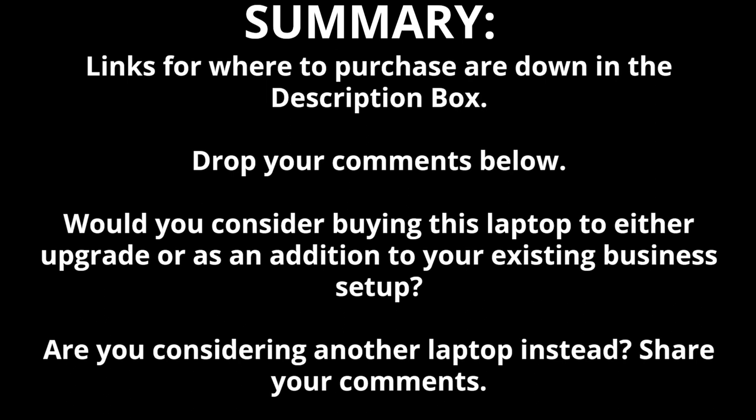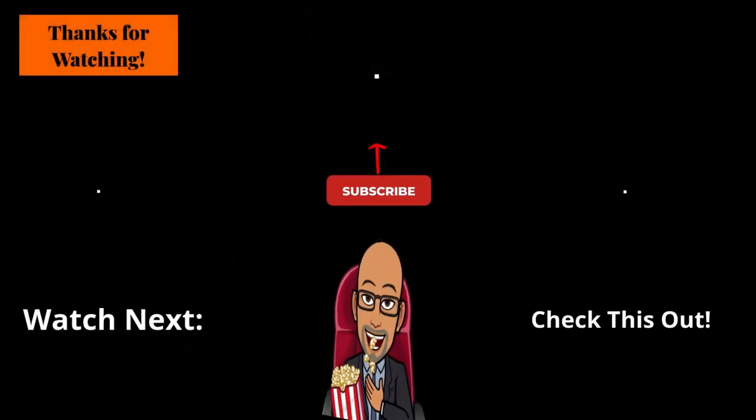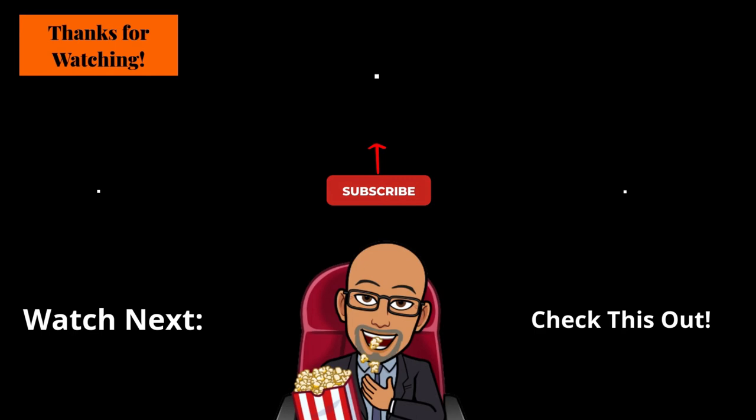Drop your comments below — would you consider buying this laptop to either upgrade or as an addition to your existing business setup? Are you considering another laptop instead? Share your comments. If you found this video helpful, informative, and it provided you with effective, useful content, please click that like button, click that subscribe button, turn on the notification bell, and join the SRT family.